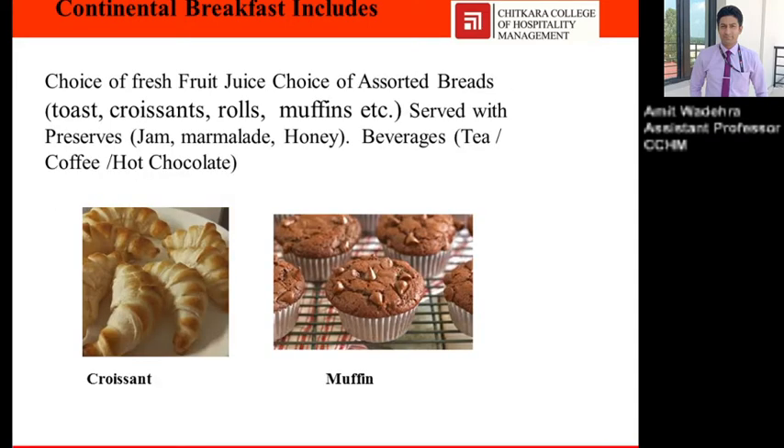Continental breakfast includes a choice of fresh fruit juice as seasonal, choice of assorted breads — toast, croissant, rolls, muffins, etc. — served with preserves: jam, marmalade, honey. Beverages include tea, coffee, and hot chocolate.